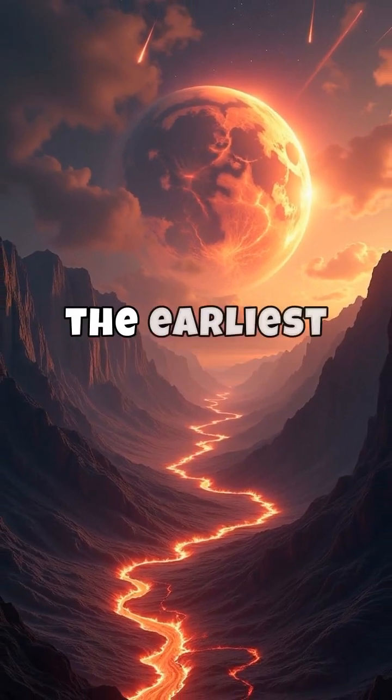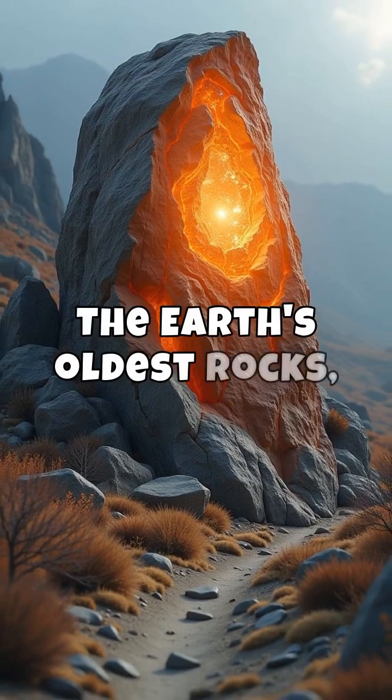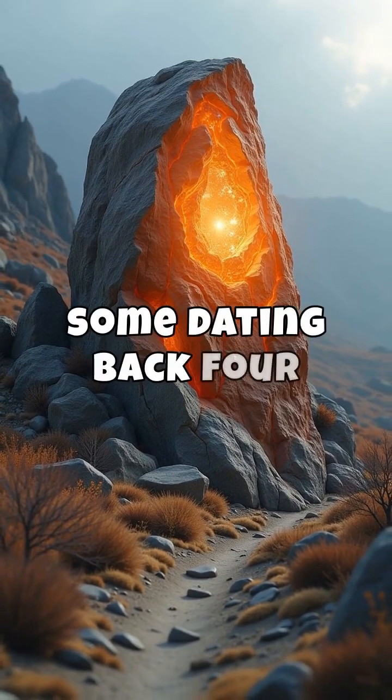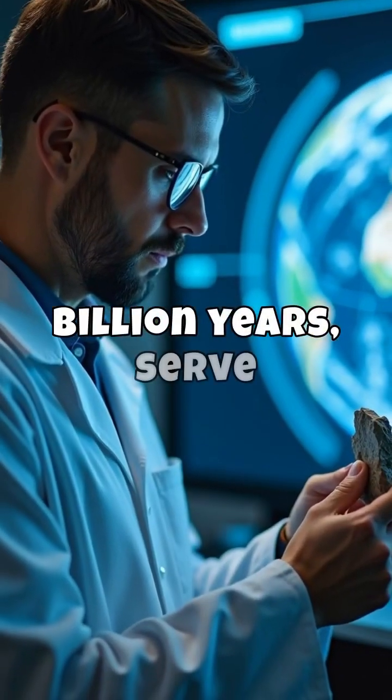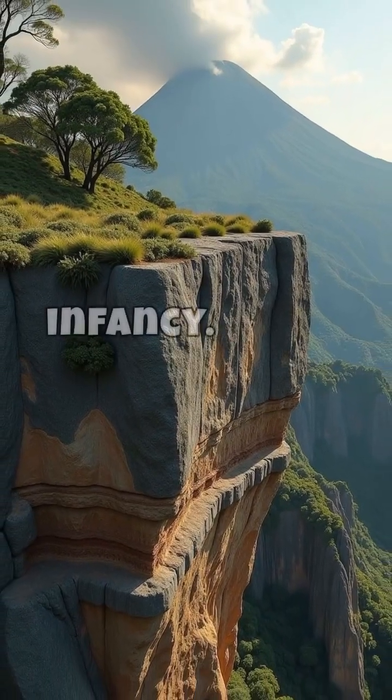Imagine a journey to the earliest days of our planet's history. The Earth's oldest rocks, some dating back four billion years, serve as time capsules, revealing secrets about our planet's infancy.